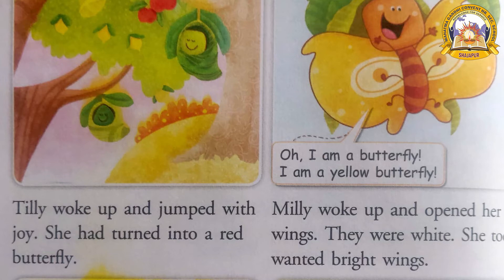Turn the page. Look at the first picture. Philly, Tilly and Milly slept for many days — you can see it in the picture. Philly is sleeping on a lemon tree, Tilly is sleeping on an apple tree, and Milly is sleeping on a coconut tree. Everybody, can you see? Okay.